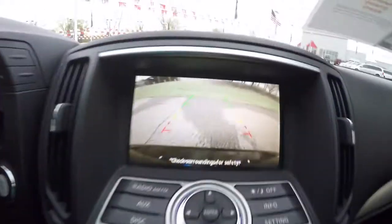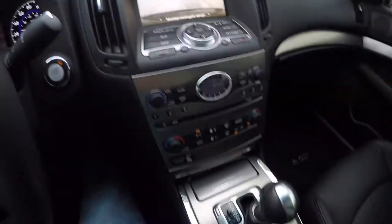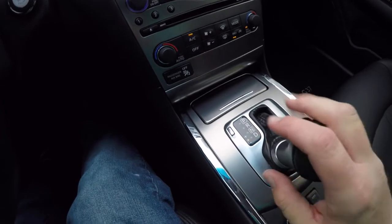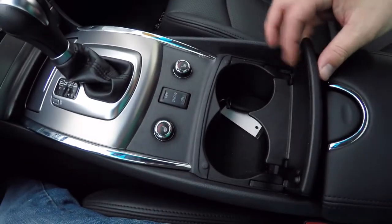There is a reverse camera with active guidance lines that turn with the steering wheel. The vehicle is also equipped with manual shiftability — up to upshift, down to downshift. Heated seat controls are also present, along with snow mode and dual front cup holders.